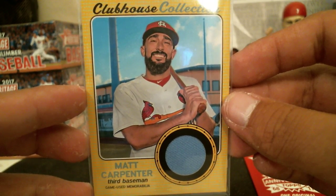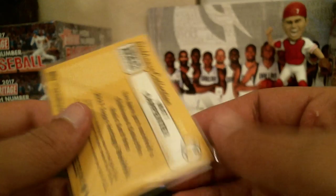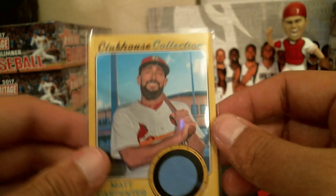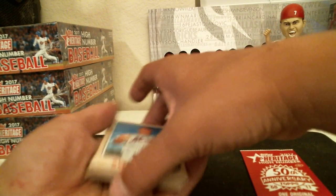It's numbered 37 of 99. It's a nice little baby blue relic there. I think that's either a regular Cardinal color or the Father's Day uniform. But there you go, Derek.